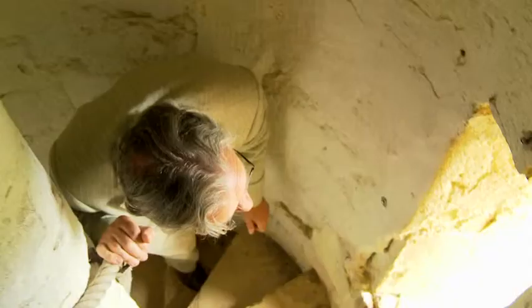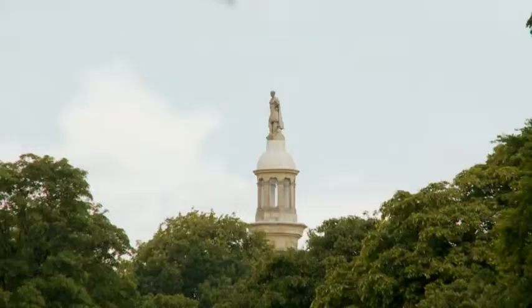Lord Cobham's pillar was designed by James Gibbs, but built by Capability Brown in 1747 on the instructions of Lady Cobham as a birthday present for her husband. And of course at Stowe we're on the cusp of three counties.